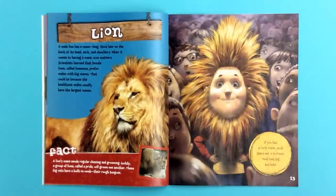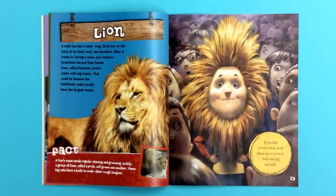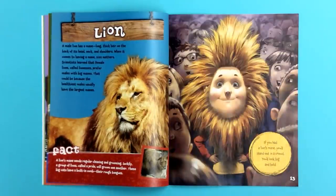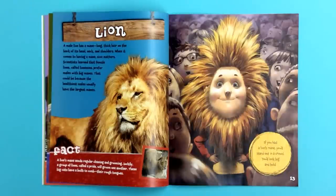Lion! A male lion has a mane — long, thick hair on the back of its head, neck, and shoulders. When it comes to having a mane, size matters. Scientists learned that female lions, called lionesses, prefer males with big manes. That could be because the healthiest males usually have the largest manes.